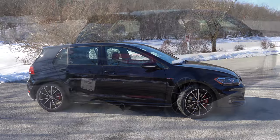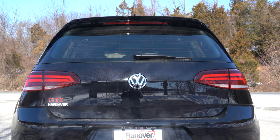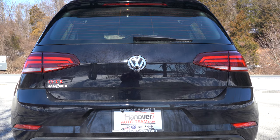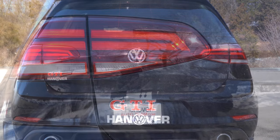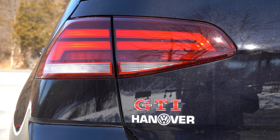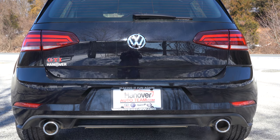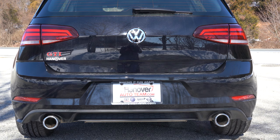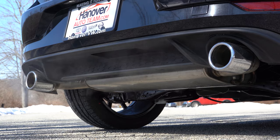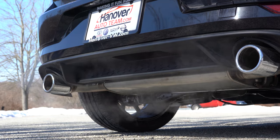Around back: starting up top you can see the shark fin antenna, body-colored of course, with a rear spoiler and integrated brake light just below the rear window. There's a rear wiper as well. LED taillights come standard across every single trim level — a big win. GTI badging is found on the hatch itself, and just below it all are dual exhaust outlets with chrome tips — pretty large dual exhaust outlets.